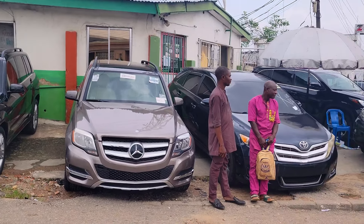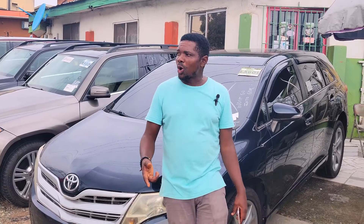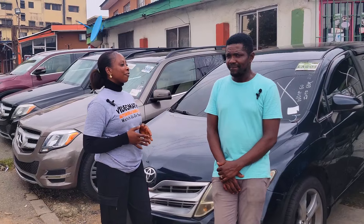Today we are here at Sina Autos to check out the prices of affordable foreign used cars for you to buy. My name is Wimo Chinoye, welcome to Sina Autos. What will you advise people to watch out for when buying a foreign used car?